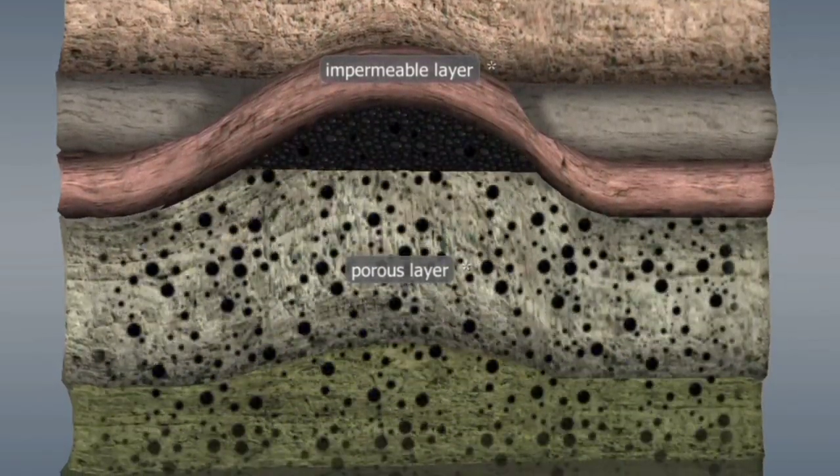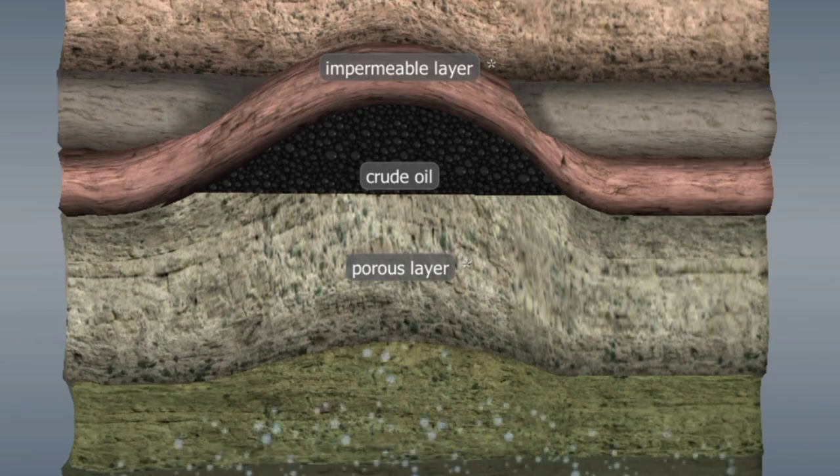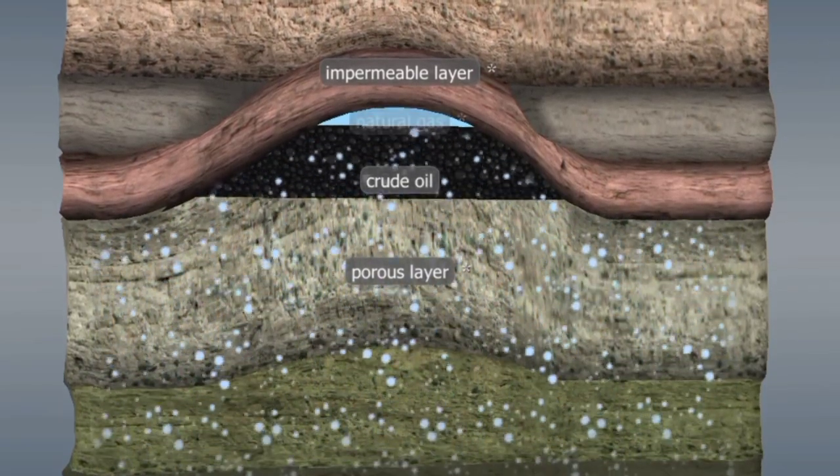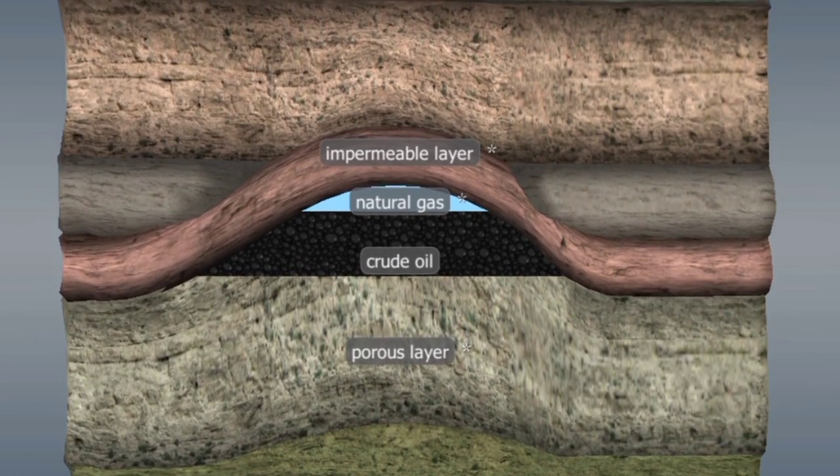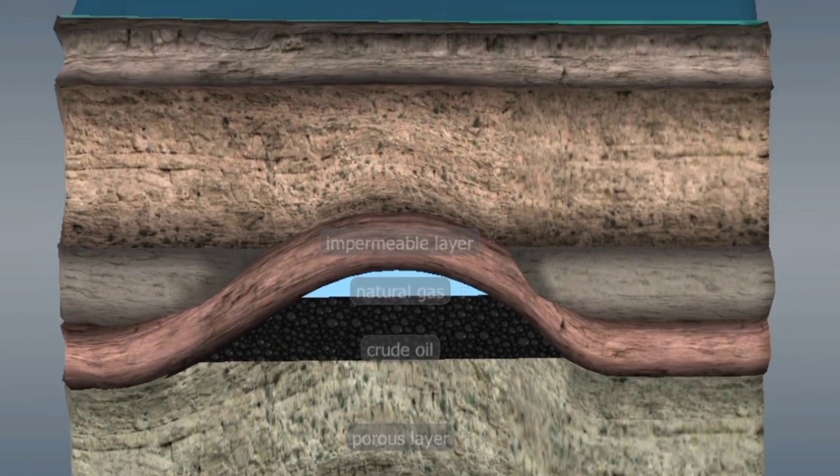At the top of crude oil deposits, natural gas also forms, and it is refined alongside crude oil. In this video, we will discuss how crude oil is refined from the sea and which techniques are used to refine it.